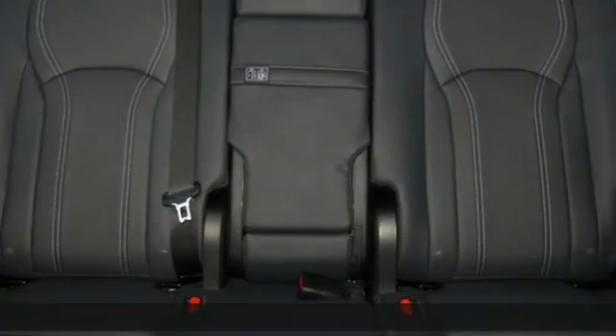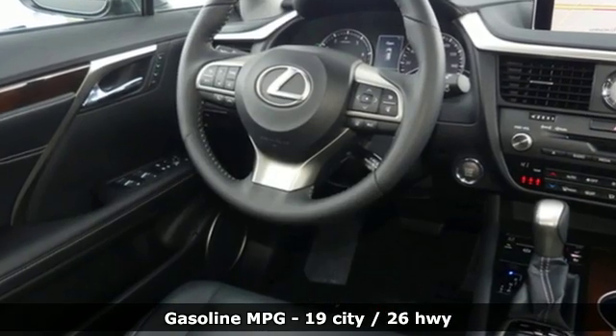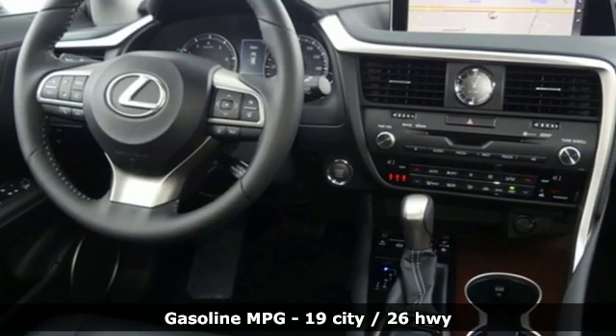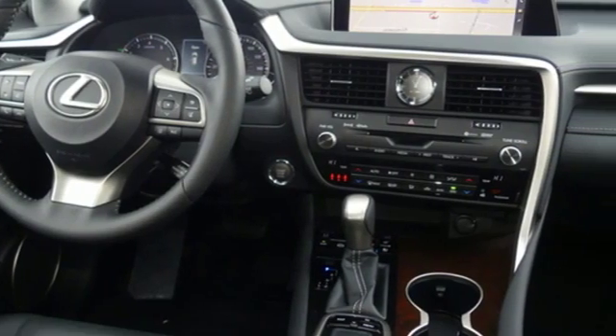It comes with all the amenities you need: automatic transmission, gas pressurized shocks, smart device navigation, power heated mirrors, and dual zone climate control.